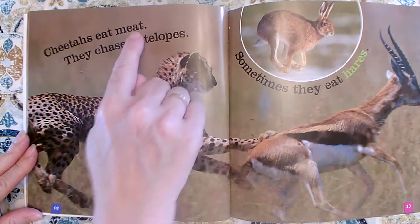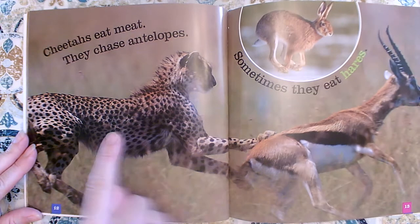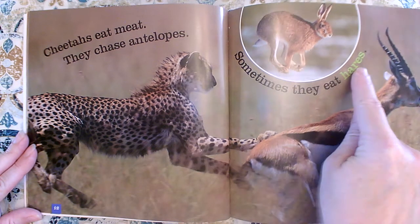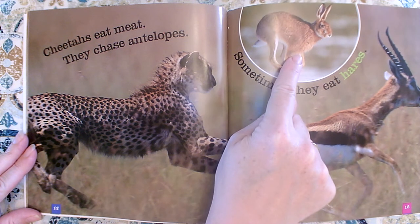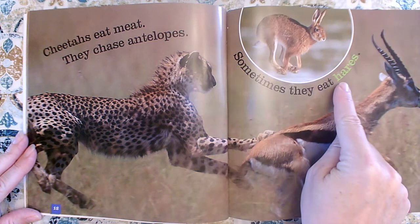It says cheetahs eat meat. They chase antelopes. This must be an antelope because this is the cheetah. Sometimes they eat hairs. Hairs? Like their fur? No — that must be why they put this photograph in. That must be a hare. This word is in a different color than the other words. The author wanted to draw our attention to this special word.